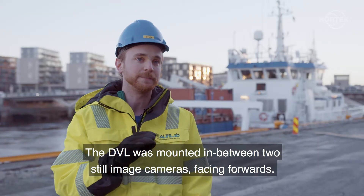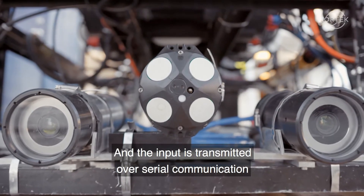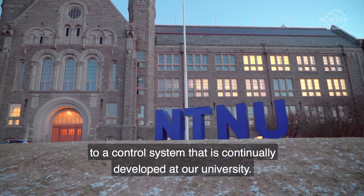The DVL was mounted in between two still image cameras facing forwards, and the input is transmitted over serial communication to a control system that is continually developed at our university.